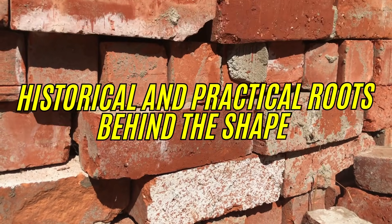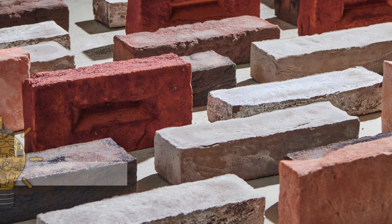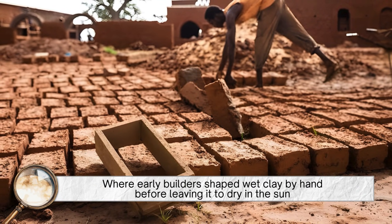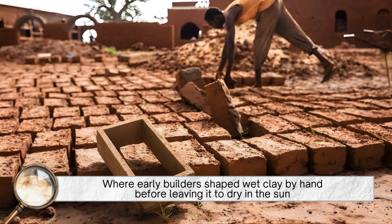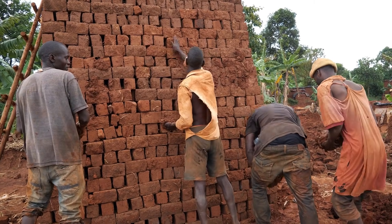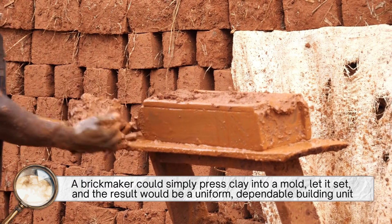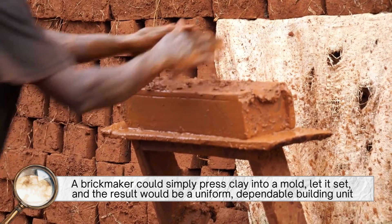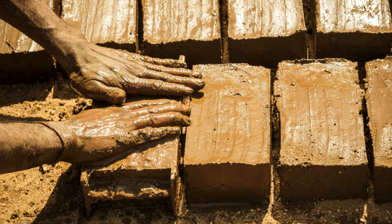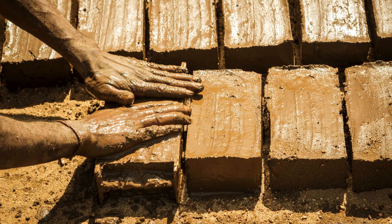Historical and practical roots behind the shape. The rectangular brick traces its roots all the way to ancient Mesopotamia, where early builders shaped wet clay by hand before leaving it to dry in the sun. The rectangular shape wasn't just easy to make — it was easy to stack, store, transport, and reproduce. A brick maker could simply press clay into a mold, let it set, and the result would be a uniform, dependable building unit. This uniformity was crucial, especially in ancient construction, where consistency meant stability.